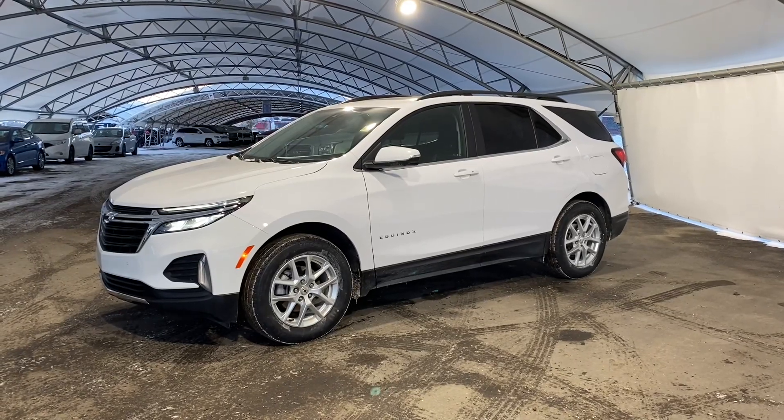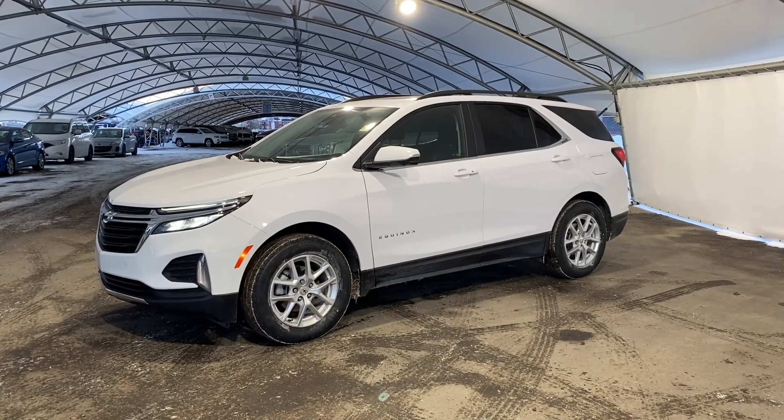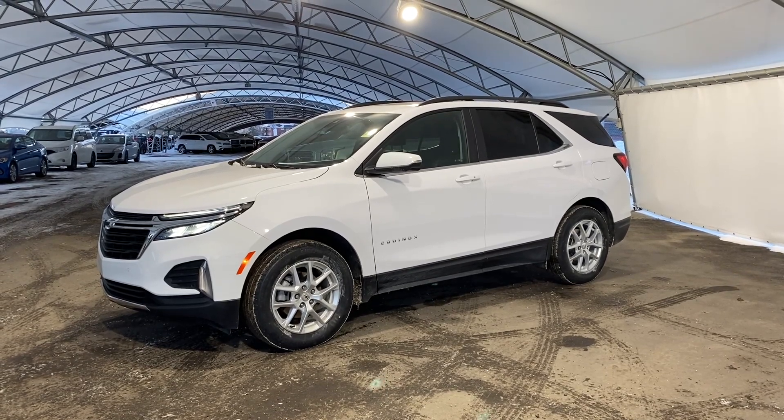Hi everyone, my name is Carlos with Davis Chevrolet, and welcome to my walk-through of this pre-owned 2022 Chevrolet Equinox.